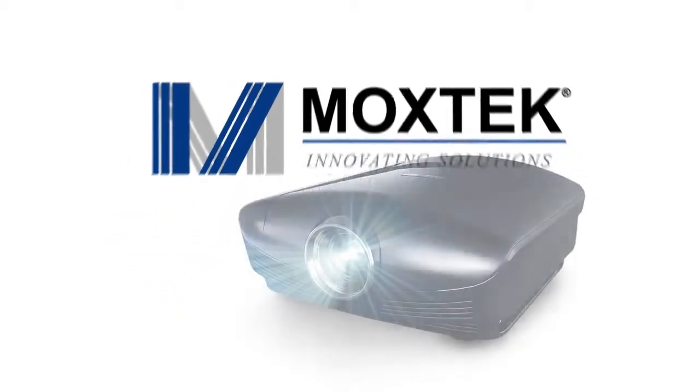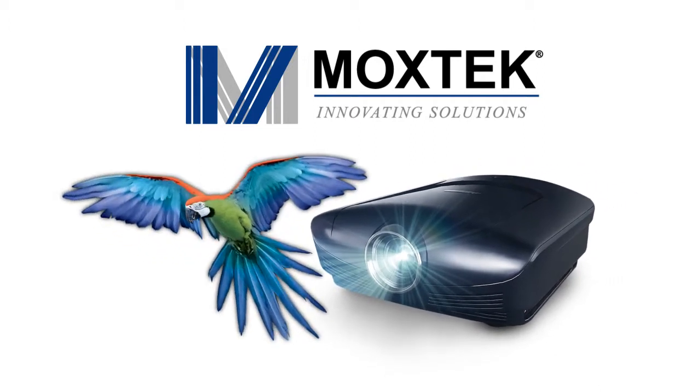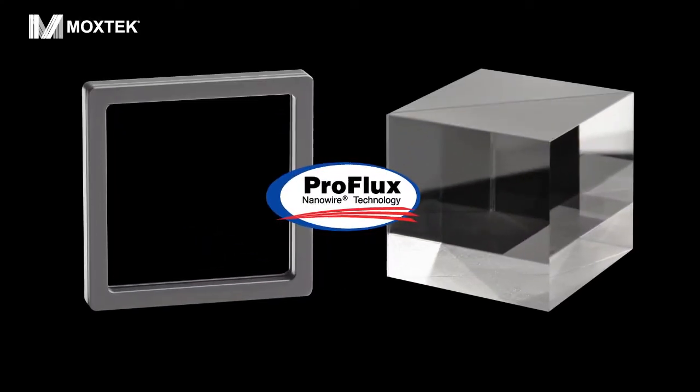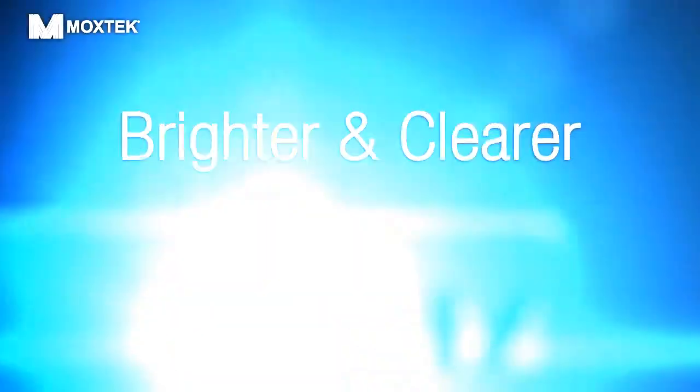Moxtech is a leading manufacturer of nanostructured optical products used in advanced optical displays and instruments. Our ProFlux polarizers and beam splitters are the preferred choice by manufacturers and have revolutionized display systems, allowing them to be brighter and clearer than ever before.